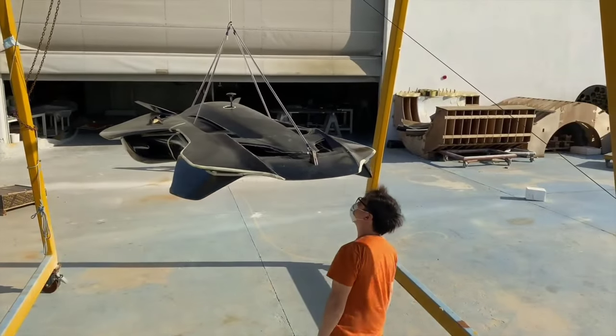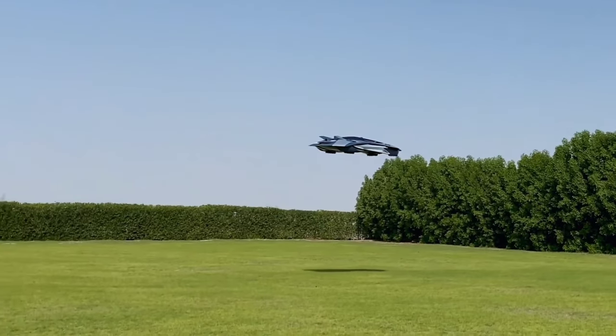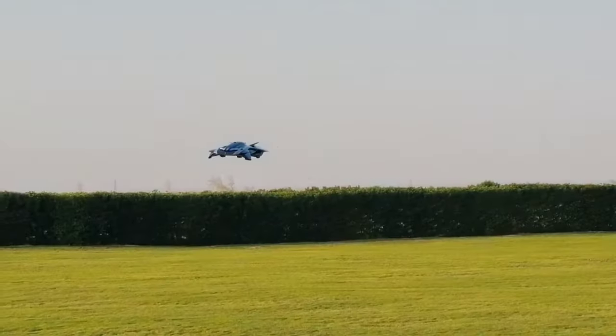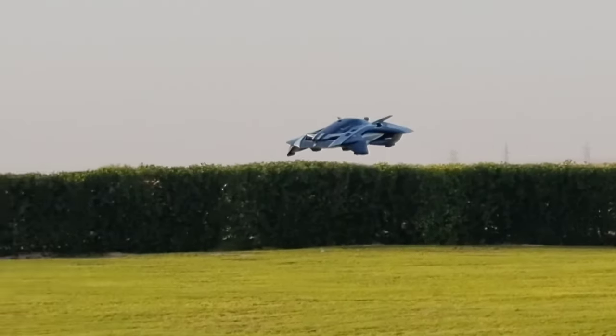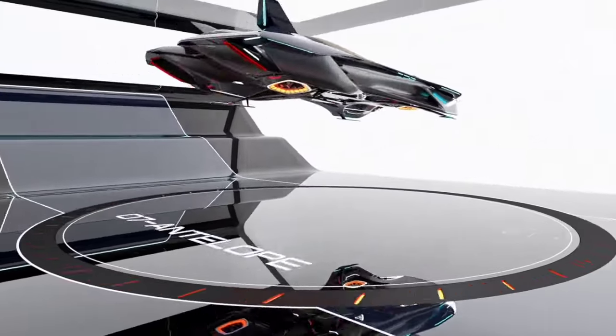With a maximum cruising speed of 217 kilometers per hour and a maximum altitude of 914 meters, the Antelope is both highly efficient and remarkably safe. This aircraft is poised to revolutionize urban transportation while keeping our skies clean and green.